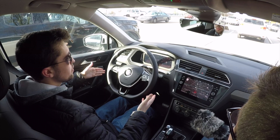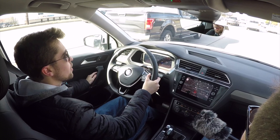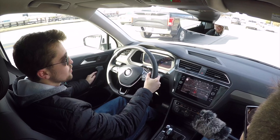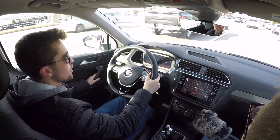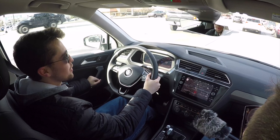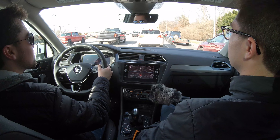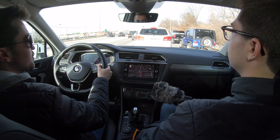The Tiguan does have an auto start-stop system. It restarts very quickly — especially for a mainstream vehicle, this is one of the best auto start-stop systems we've experienced. It feels Audi-like in the fact that it restarts lightning fast.